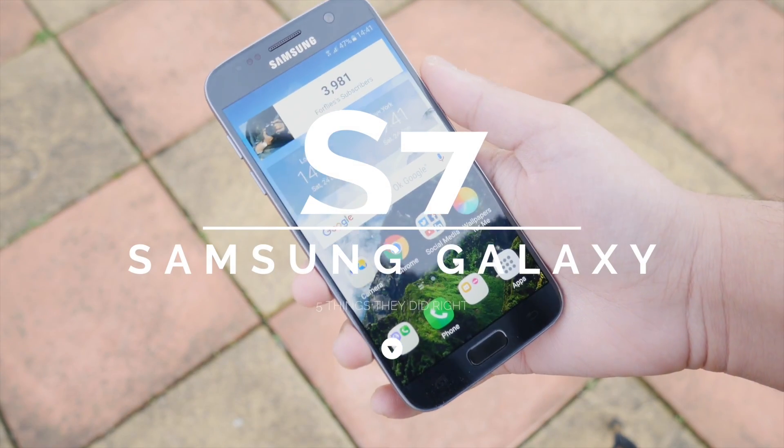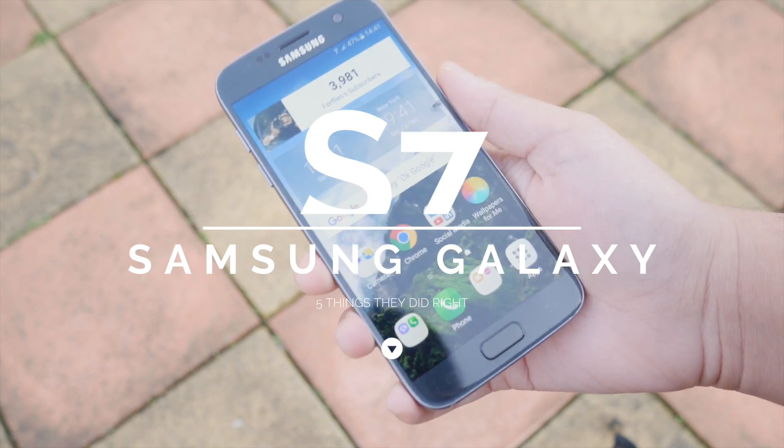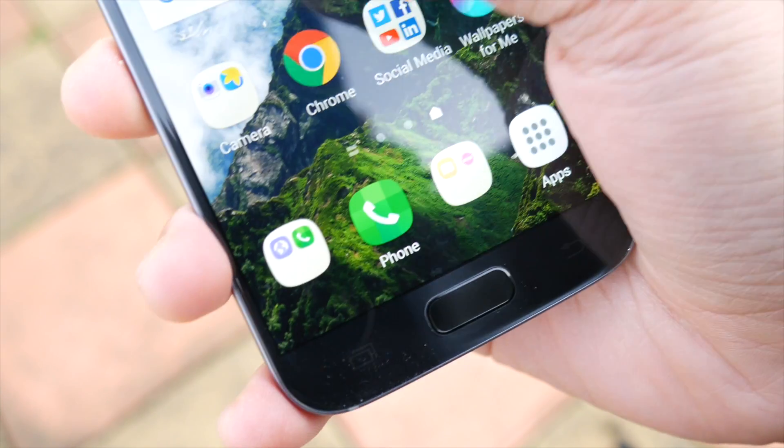The S7 is still up there in terms of the best smartphones out there, so today we're going to be taking a look at five things Samsung did right with the Galaxy S7. I might also be making a 'five things they did wrong' video very soon, so let me know if you want to see that.